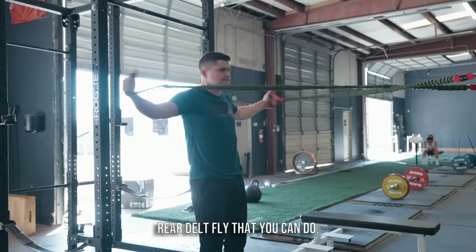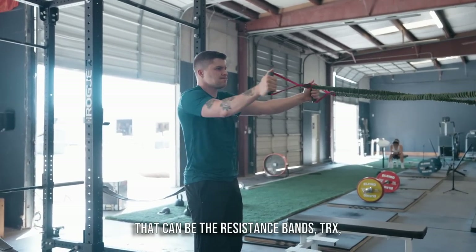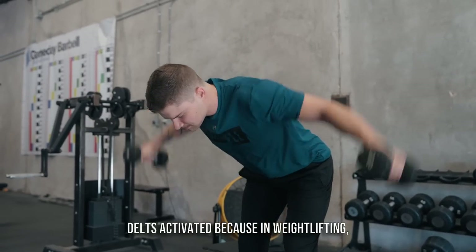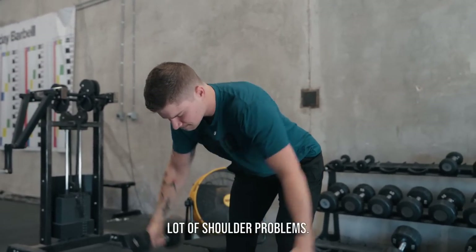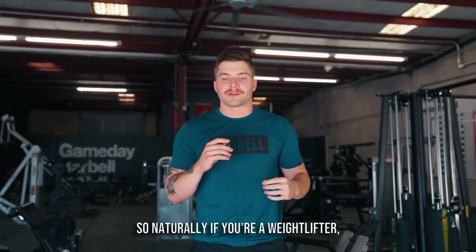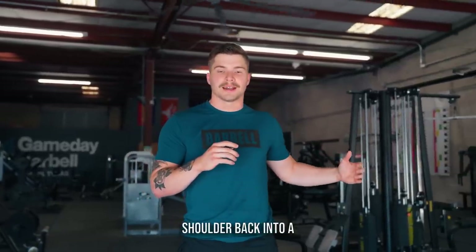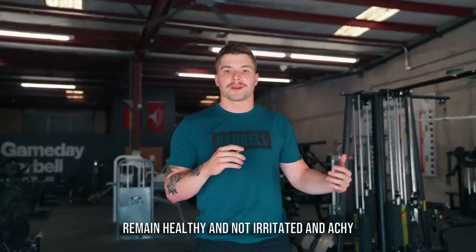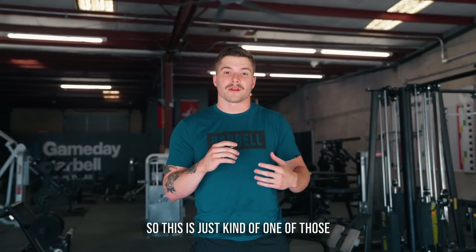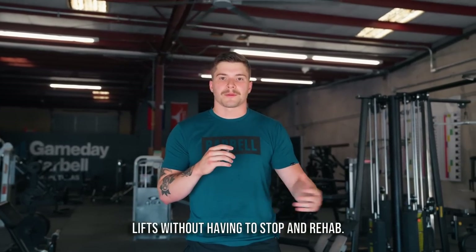Number five is any sort of rear delt fly — resistance bands, TRX, or dumbbell rear delt flies. Anything that gets your rear delts activated. In weightlifting we don't really train those, which is why we have a lot of shoulder problems. Our rear delts are weak and our front delts take most of the work, so naturally the shoulder rolls forward. This helps pull the shoulder back into a healthy position so it's not irritated and achy every time you do an Olympic lift.